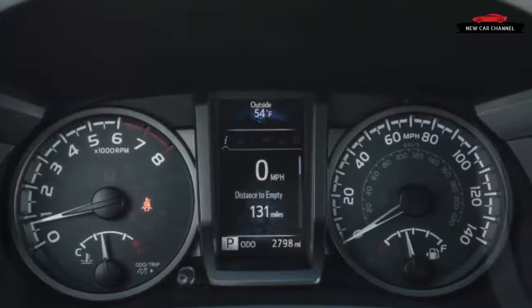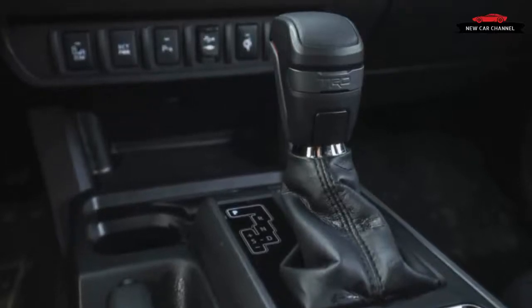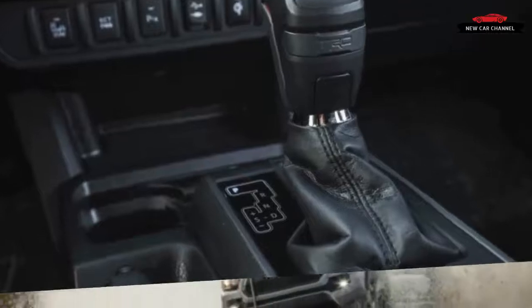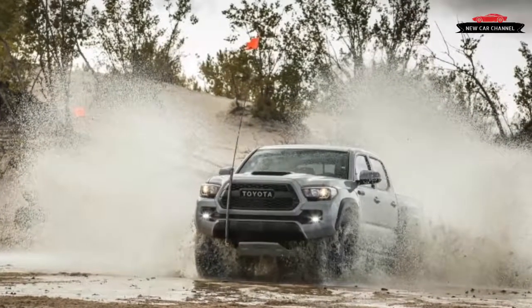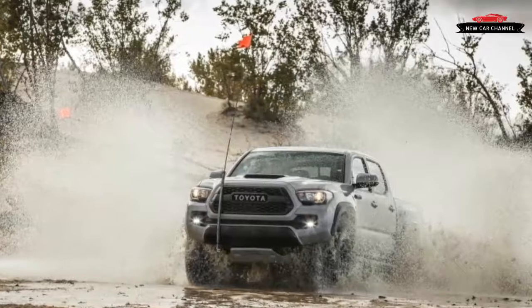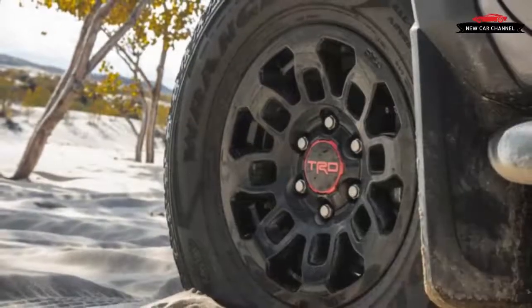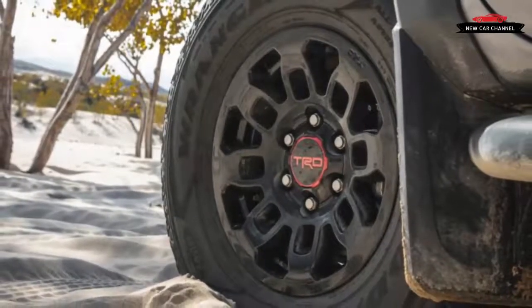Specific design touches such as a black hood scoop and a chunky grille with bold Toyota lettering make the TRD Pro hard to miss. The result is one purposeful-looking truck, although the Kevlar-lined Goodyear Wrangler All-Terrain Adventure tires carried over from the lesser TRD Off-Road represent a missed opportunity for even more attitude.